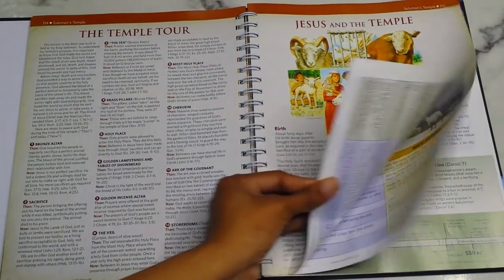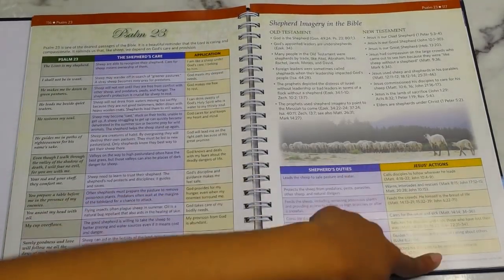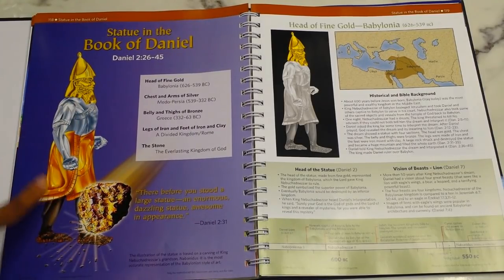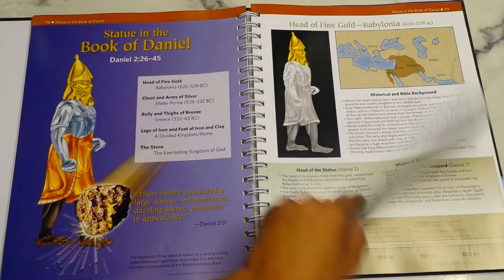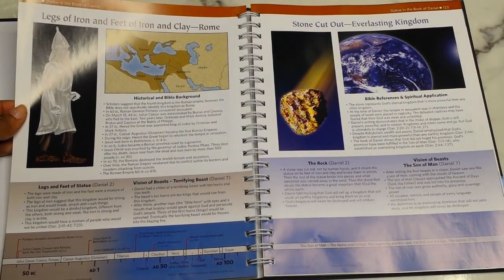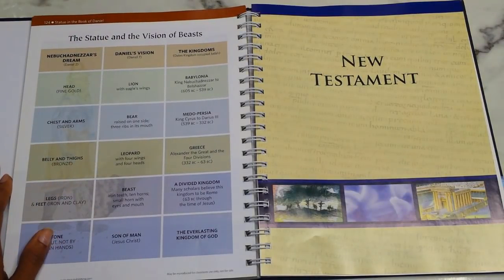Then there's Jesus in the Temple, followed by Psalm 23 broken down over two pages — the scripture, the shepherd's care, the application, shepherd's duties, Jesus's actions, and imagery comparing Old and New Testament. Then the Statue from the book of Daniel: the head of fine gold represents Babylon, the chest and arms of silver represent Medo-Persia, the belly and thighs of bronze represent Greece, the legs of iron and feet of iron and clay represent Rome, and the stone cut out is the everlasting kingdom. It breaks down the historical background and full meaning.